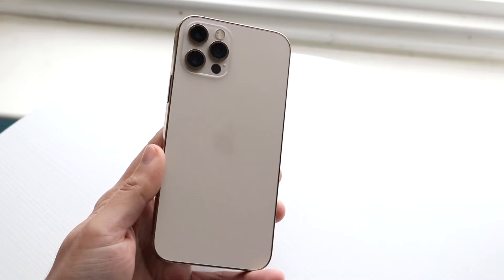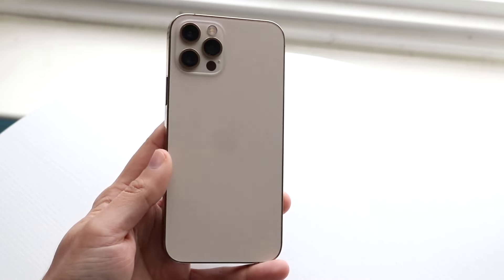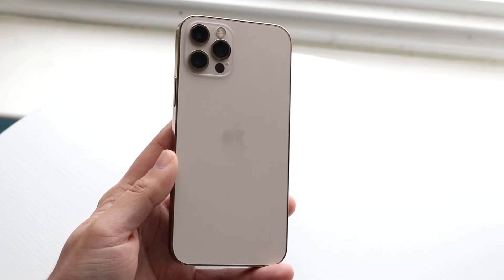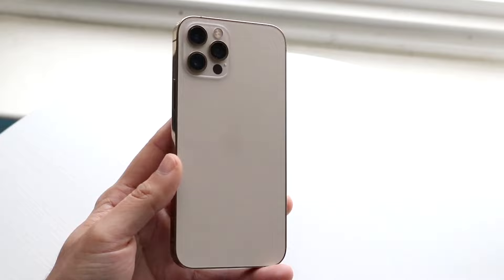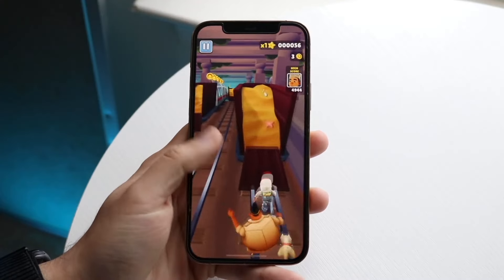The 12 Pro is giving you a 6.1 inch Super Retina XDR OLED display. The 16 Pro is giving you a 6.3 inch OLED display. So it is a bigger panel inside of the 16 Pro, but you're also getting a brighter panel and a higher refresh rate at 120 frames per second. Unfortunately, the 12 Pro does not have that type of capability, which is kind of unfortunate.